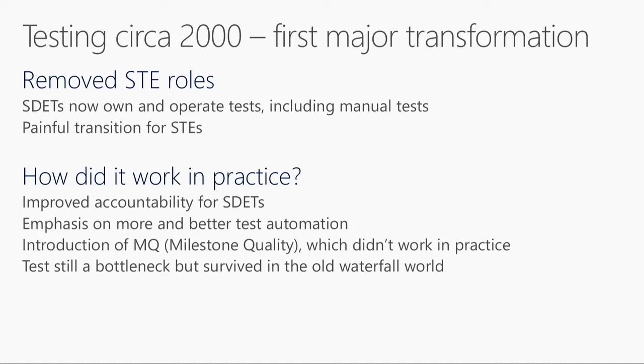But the core problem still remained. Developers would throw code over the wall to the SDETs, who were constantly trying to catch up. So we got clever and introduced a thing called a quality milestone, or MQ - a milestone after a product is released and before the next product starts, where we'd block off time to catch up on quality debt. Clever idea, but it didn't work in practice. People knew the milestone was coming, so they'd defer quality work to it. And the milestone caused priority inversions, sometimes accumulating more debt. So test was still a bottleneck, but we survived because we were in a waterfall world.